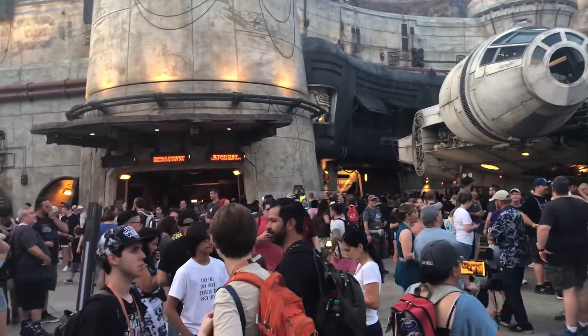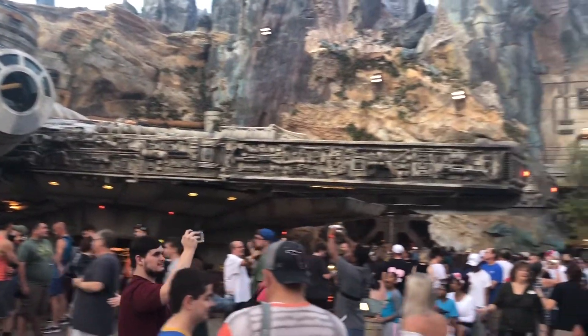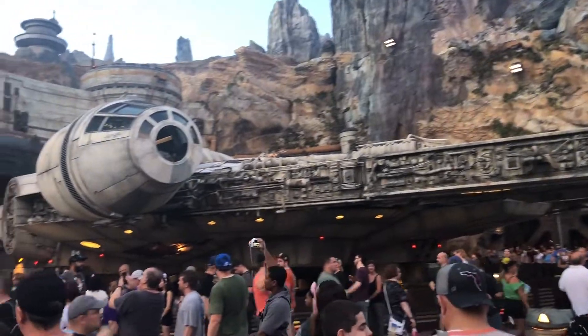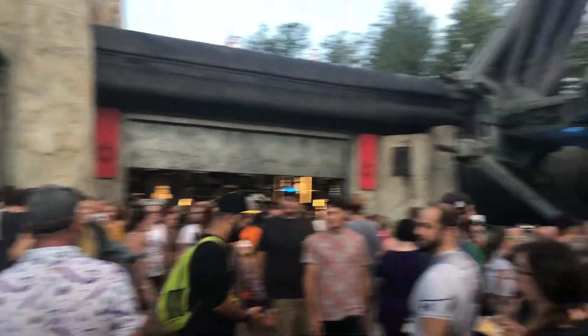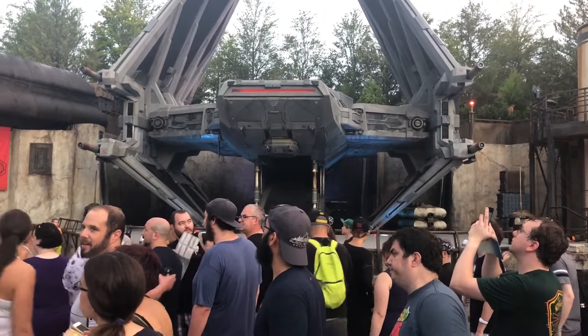The wait time is still 300 minutes — I think that might be the max, because I think it's a little bit longer than 300 minutes. But wow, look at all the detail. Pretty amazing. Here's a better look at what the area looks like now that it's light out and you can see it a little better.